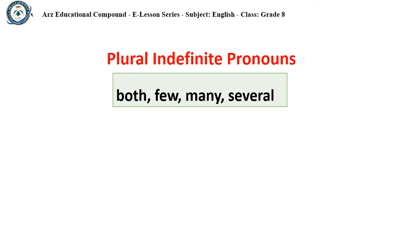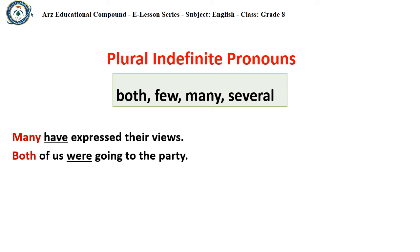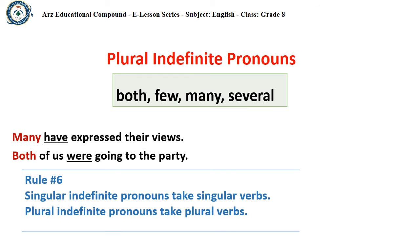Plural indefinite pronouns like both, few, many, and several always take plural verbs. For example: 'Many have expressed their views,' not 'Many has expressed their views.' And: 'Both of us were going to the party,' not 'was going.' So, Rule number six says that singular indefinite pronouns take singular verbs, and plural indefinite pronouns take plural verbs.